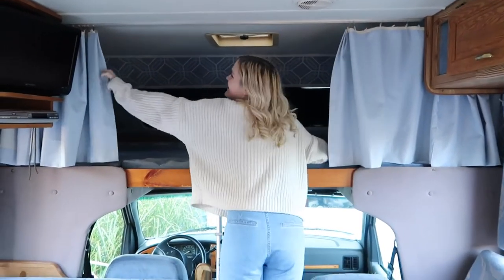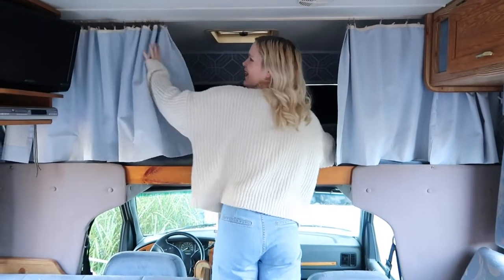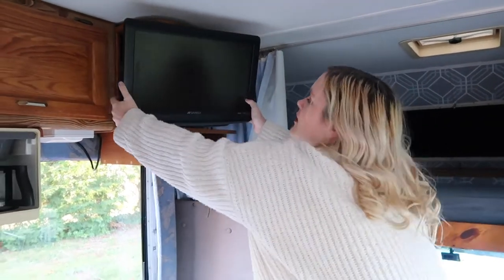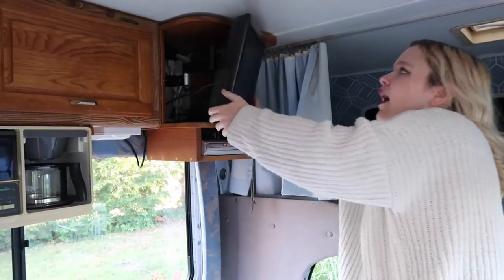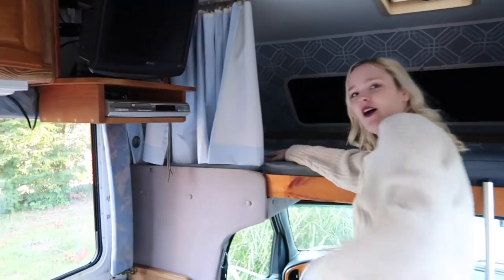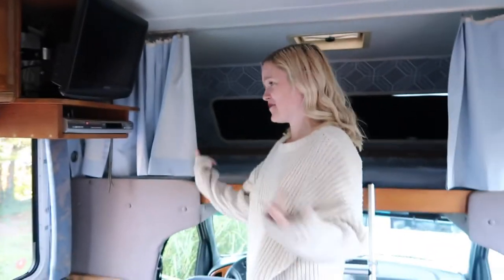Got a little privacy curtain — do the other one. Bam! We've got a TV that can swivel so you can watch it in bed. Got a DVD player, you know that ancient piece of machinery right there. A vibe.